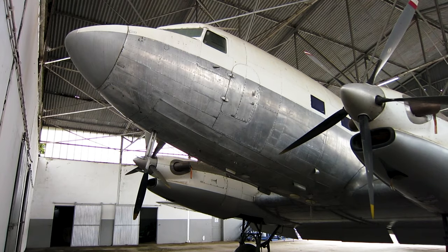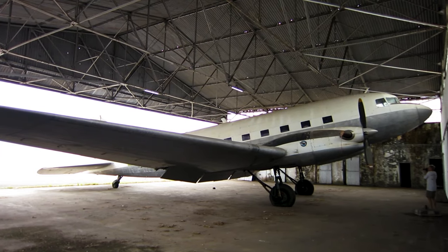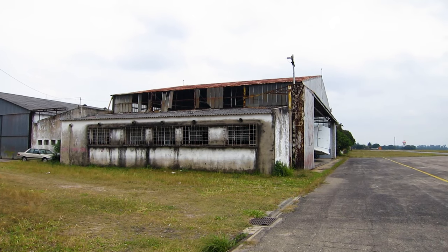It seems to be in great condition, but with a lack of facilities in Beira, it will most probably become yet another DC-3 gravesite.